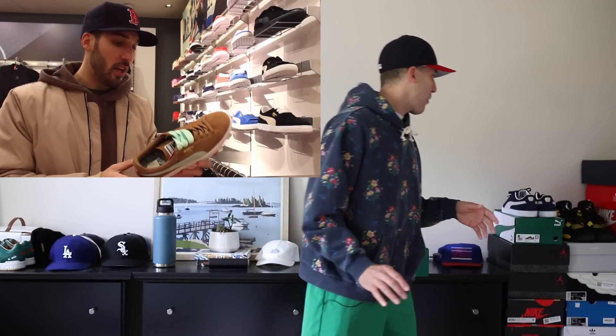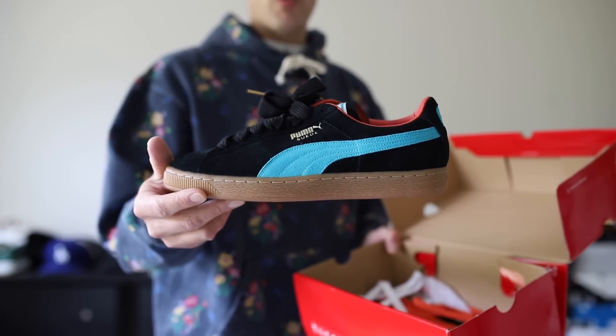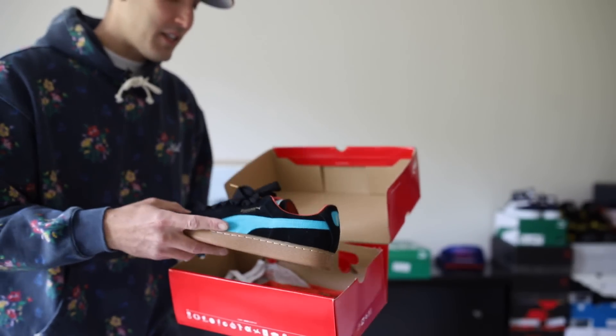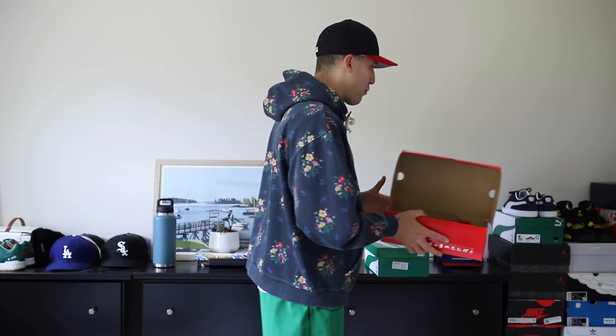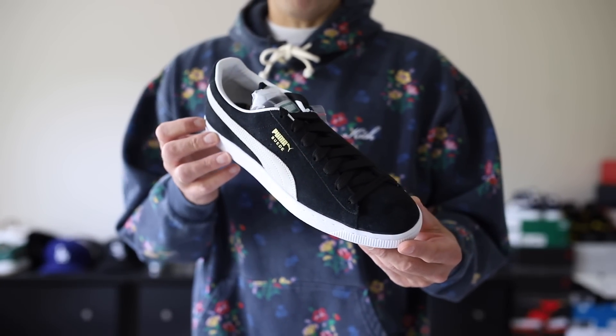Big shout out to Puma — they have sponsored today's video. Puma in general and the Suede model is no stranger to this channel. I've been sharing Puma Suedes on this channel since it started. Let me show you one of my favorite pairs before I show you some of these classics. These are a pair I'm never getting rid of — the Anwar Carrots, an older collaboration. But still, one of my favorite Puma Suedes, never leaving the collection. We are talking about the core black and white model.